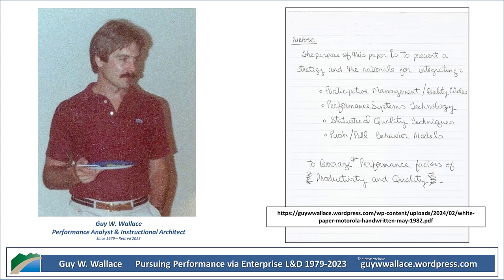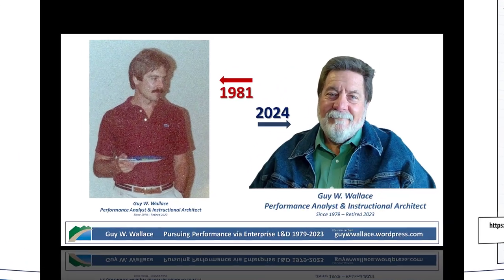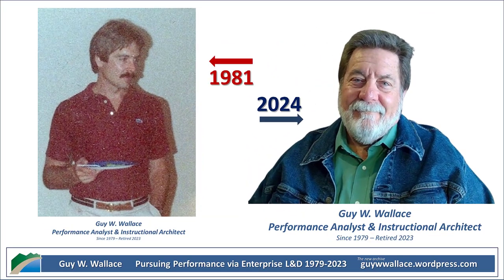He's the one who wrote this paper, Participative Management of the Performance System, to tackle some real challenges they were facing. What's striking is how relevant some of these challenges still are, even today. We're talking about the really practical stuff, like how do you actually make participative management work? How do you make it more than just a buzzword?